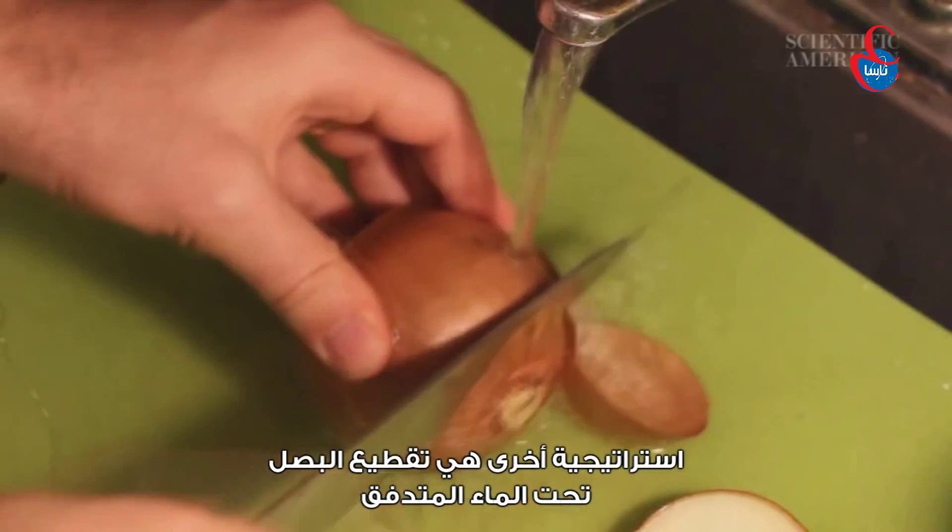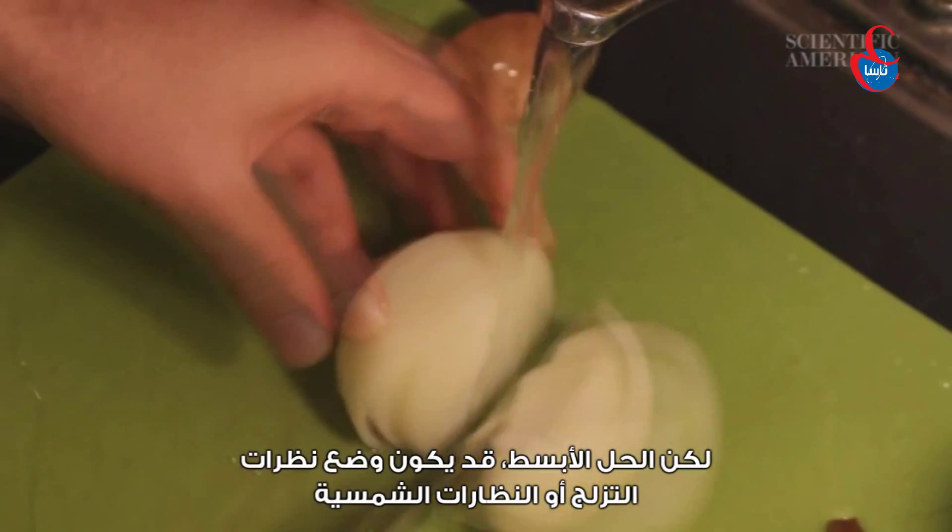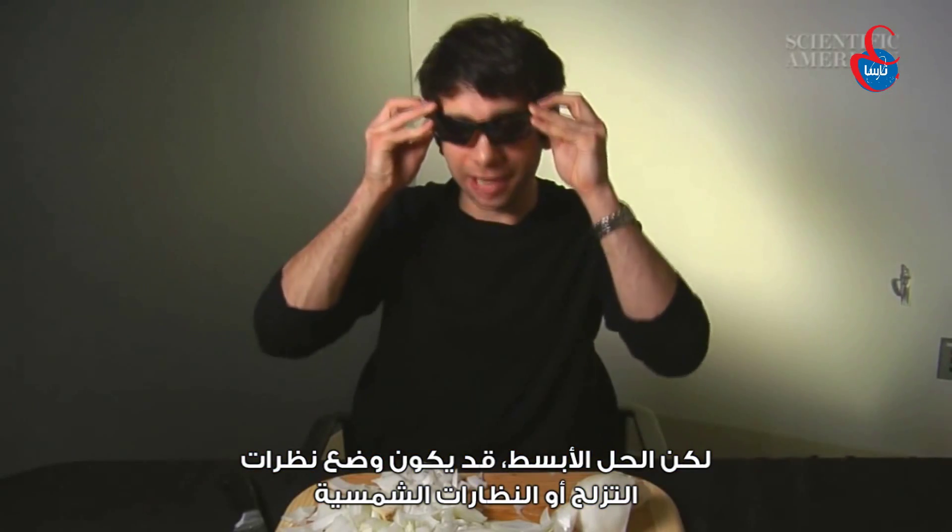Another strategy is cutting the onion under running water to prevent the gas from reaching your eyes. But the easiest solution is probably a pair of ski goggles or sunglasses.